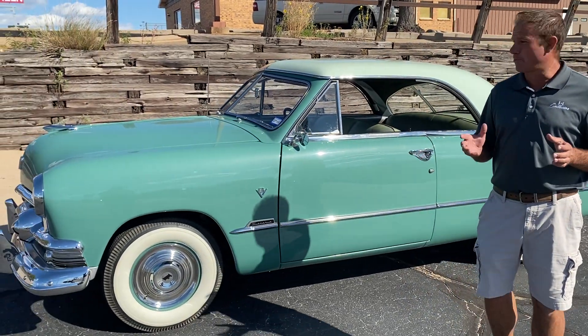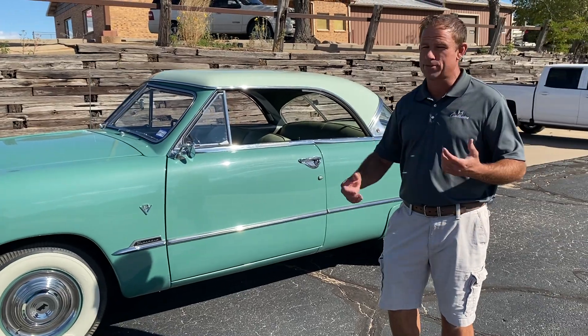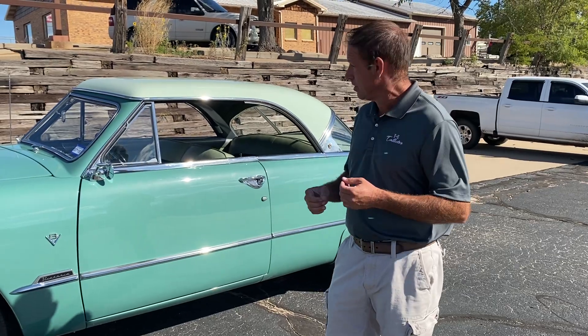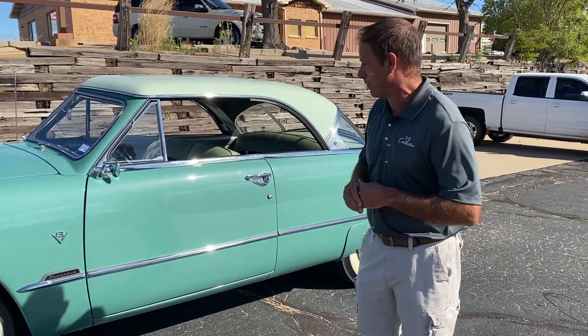Everything about this car is pretty much right. The paint is great, the chrome is great, the interior is great. Very, very well done car on a very desirable two-door hardtop 1951 Ford.